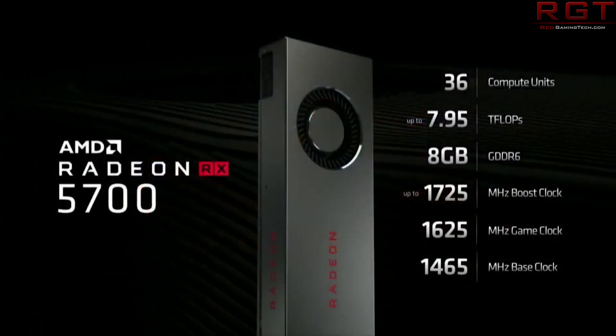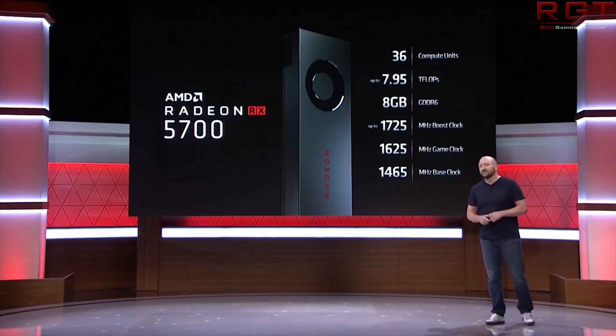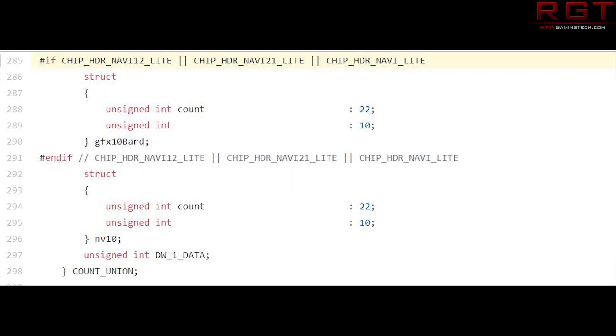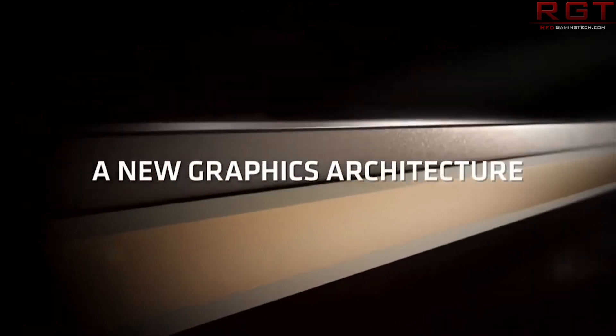The code was found by a forum goer on 3dcenter.org. I'd also like to extend my thanks to Ronald, a staff member of the website, as he actually emailed me to let me know of the discovery, which was really cool of him. The code references several GPUs including Navi 22 and Navi 23, plus a couple of light GPUs as well — Navi 12 Light and Navi 21 Light. Unfortunately, specifications and details concerning these GPUs are not present in the drivers, which is definitely a big shame.